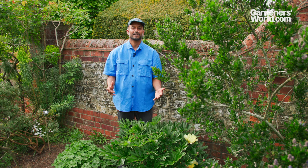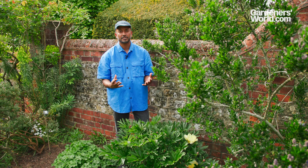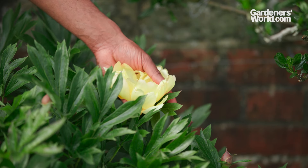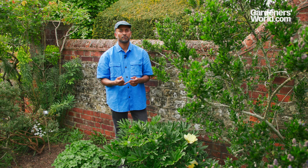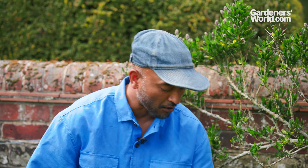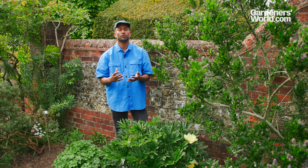Peonies are wonderful plants to grow in the garden. They provide beautiful voluptuous blooms in early summer, a fleeting time between May and June. However, when they do bloom, look at those stunning flowers. The flowers come in a range of colors from yellow, coral, and pink through to even purple, and then there's the foliage, which stands looking glossy and beautiful throughout the summer. Into autumn there's often really beautiful autumn color too.